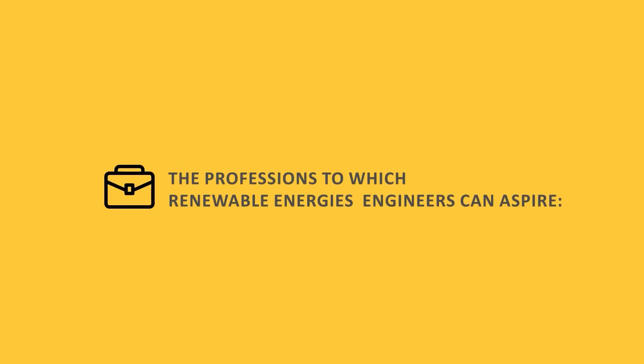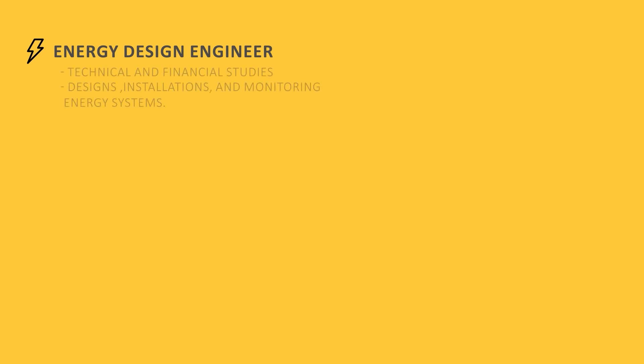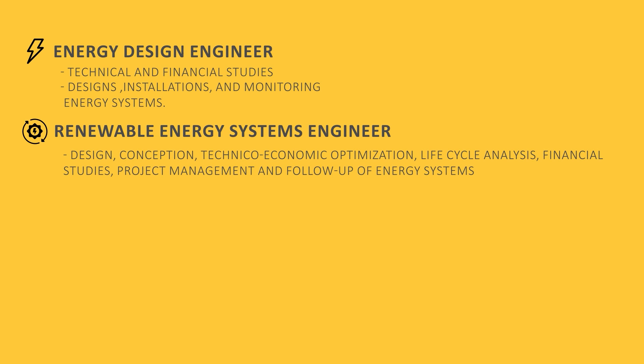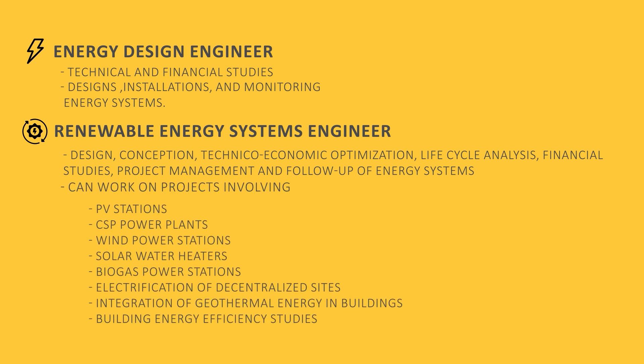The following is a list of some of the professions to which RE engineers can aspire. Energy Design Engineer: carries out technical and financial studies, and designs and monitors energy systems and installations. Renewable Energy Systems Engineer: encompasses the design, conception, techno-economic optimization, lifecycle analysis, financial studies, project management, and follow-up of energy systems.